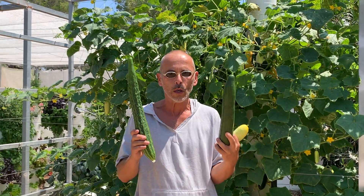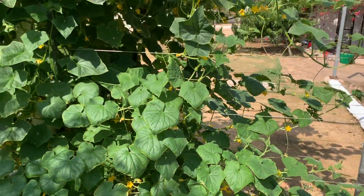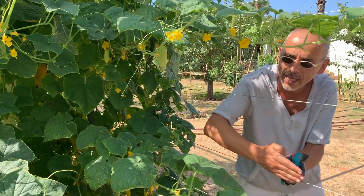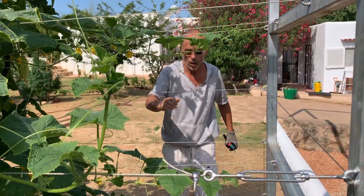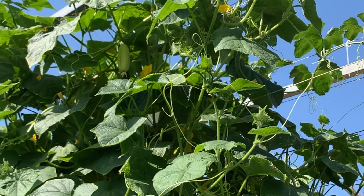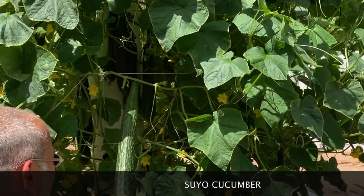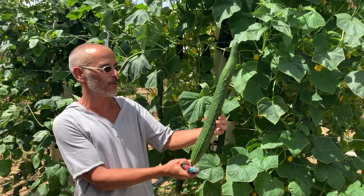We have three varieties of cucumber on this structure, growing on one tower. This is a Suyo Cucumber — it's an Asian variety that grows exceptionally well in the heat of the summer, and gives you an endless fruit.